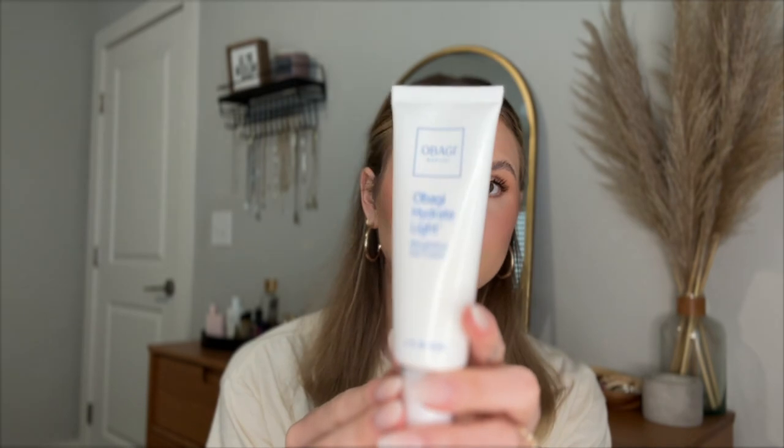For skincare, this is the Obagi Hydrate Light Weightless Gel Cream. I just did my skincare video and talked more about it, but this just feels so good. I've been using the Inkey List one for a long time and I cannot believe the difference my skin looks and feels using this versus that one. The quality of the moisturizer feels so much better — it leaves my skin feeling moisturized all day. I'll have it linked down below, and you can also reach out to my best friend — she sells this, so I'll have her Instagram down below if you're interested.